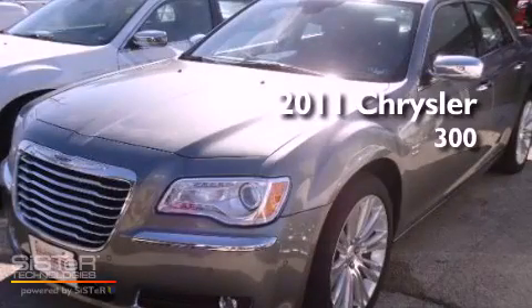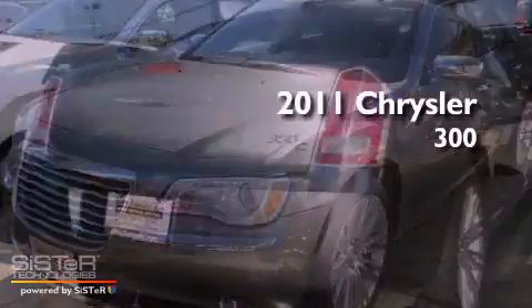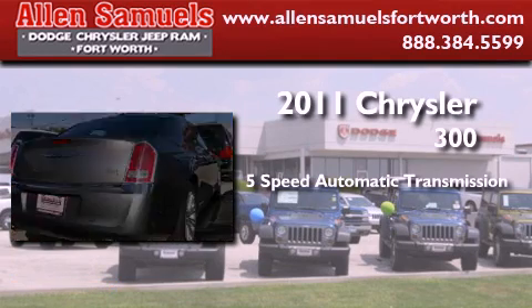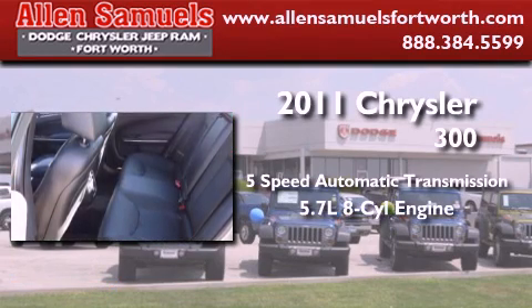This is a 2011 Chrysler 300. This four-door sedan has a five-speed automatic transmission and a 5.7-liter V8.